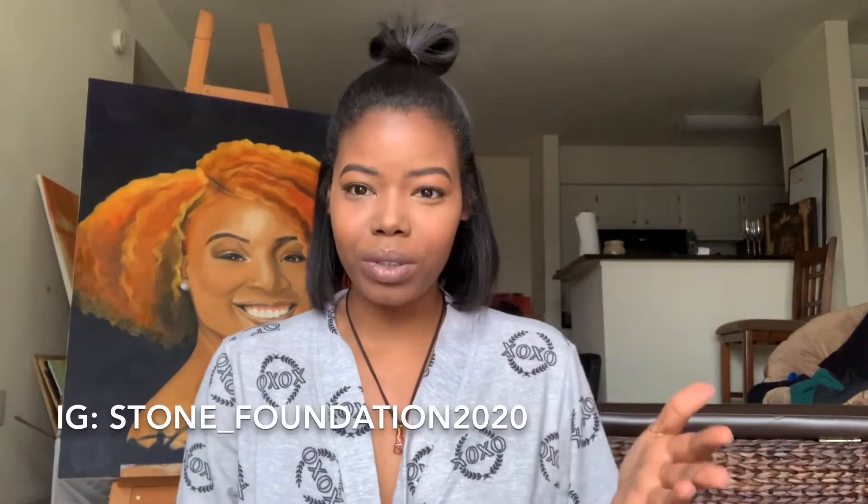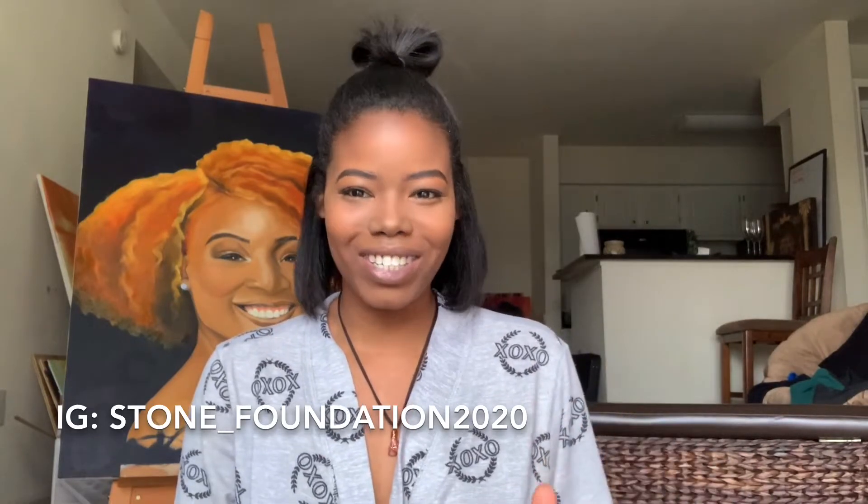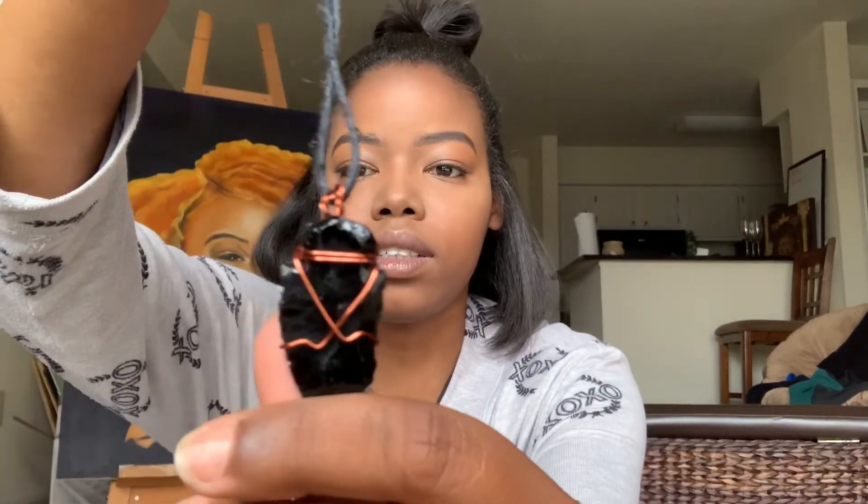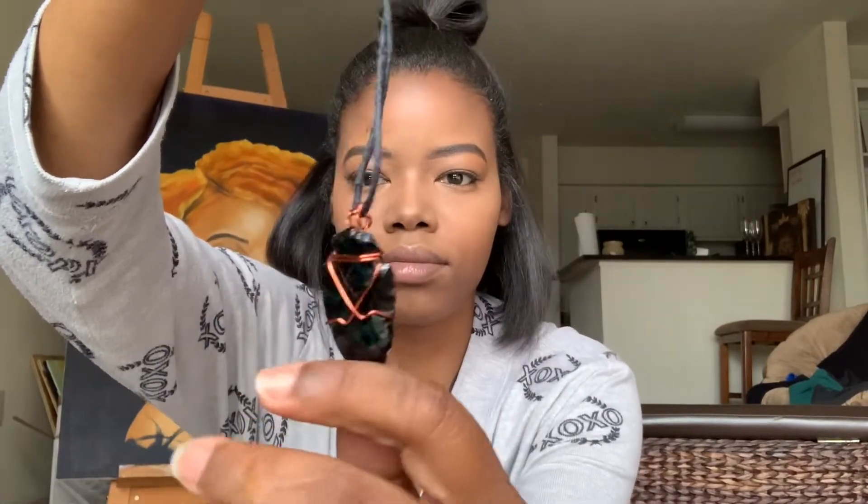Recently I got three new necklaces from a friend who started her own jewelry-making business with gemstones, minerals, and crystals — it's called Stone Foundations. I'll put a link below. The first new crystal is obsidian. You can see the copper wire designs she does — super cute. This one is an arrowhead shape. My favorite thing about obsidian is that it's very protective; it blocks and creates a shield for negative energy.